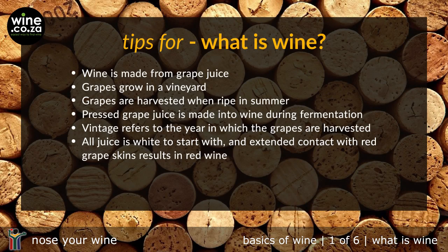So what did we share in this video? Wine is made from grape juice. Grapes grow in a vineyard. Grapes are harvested when ripe in summer. Pressed grape juice is made into wine during fermentation. A vintage refers to the year in which the grapes are harvested. All juice is white to start with, and extended contact with red grape skins results in red wine.